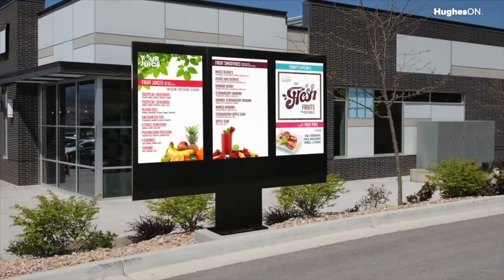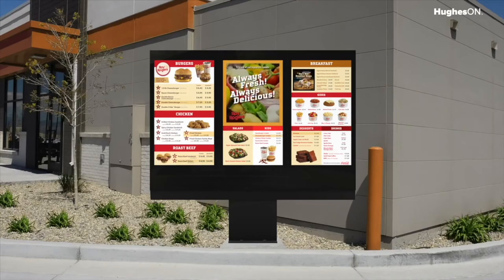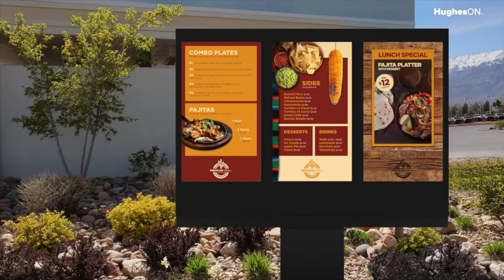For restaurant drive-throughs, LG has developed a ready-to-install enclosure that houses three 49-inch LG commercial-grade smart TVs. This durable and weatherproof unit is ready to install out-of-the-box.